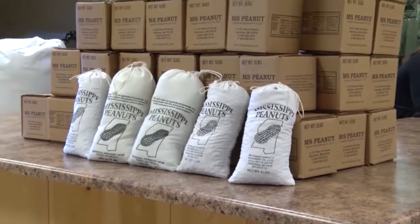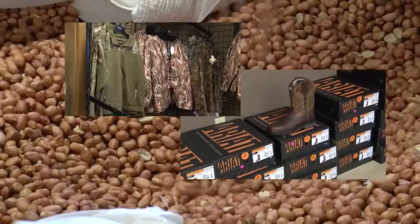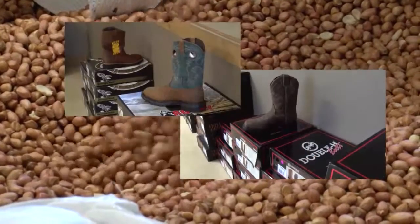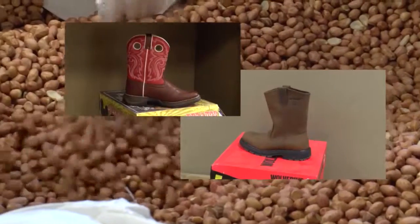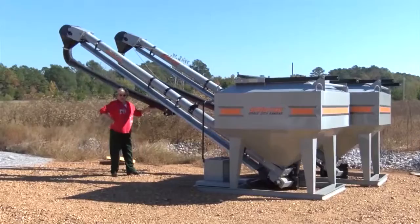Mississippi Peanut Supply is a family-owned and run business. The team is made up of Michael Mayfield and owned by Brian and Misty Atkins. Brian was actually a local farmer that saw a need for another rotational crop that was more profitable for growers in the Mississippi and Alabama area.